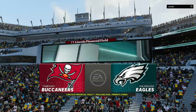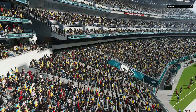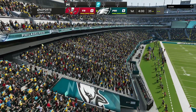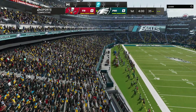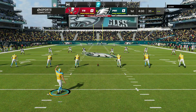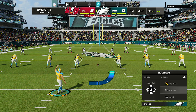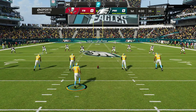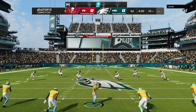Lincoln Financial Field in Philadelphia, PA. Just a short time ago, these Philly fans in full roar as both teams made their way out of the tunnel. Pyrotechnics ablaze. They're set to go as their Eagles will match up with the Tampa Bay Buccaneers. Here's the kicker, Jake Elliott, ready to get this one started.